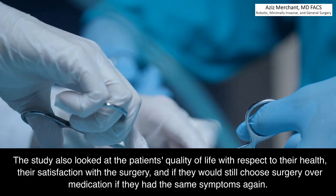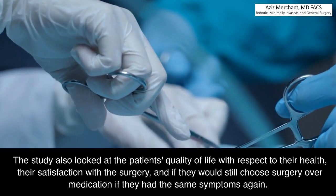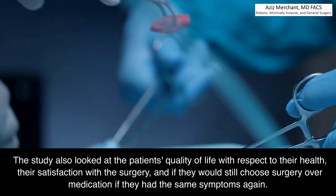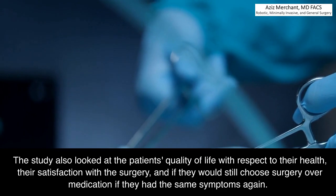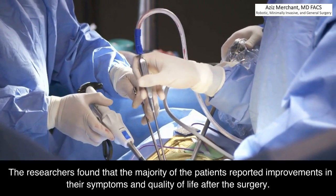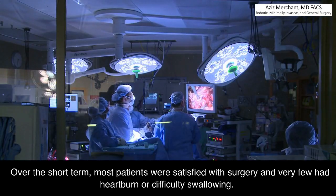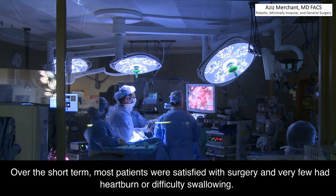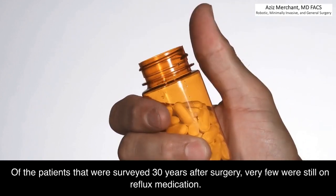The study also looked at the patients' quality of life with respect to their health, their satisfaction with the surgery, and if they would still choose surgery over medication if they had the same symptoms again. The researchers found that the majority of patients reported improvements in their symptoms and quality of life after surgery. Over the short term, most patients were satisfied with surgery and very few had heartburn or difficulty swallowing.